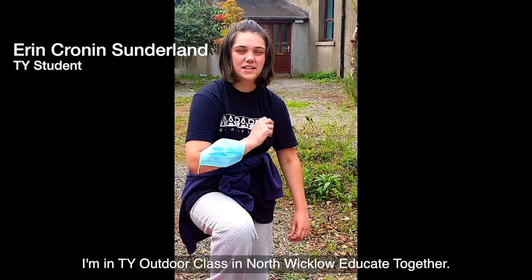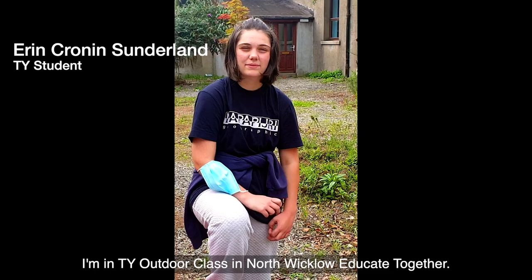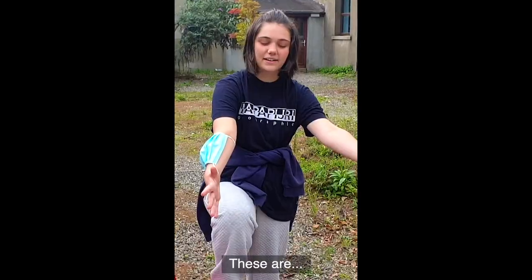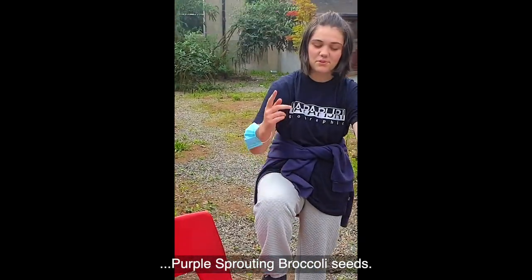My name is Erin. I'm in TY outdoor class in North Wicklow Educate Together. We're doing seed saving — these are purple sprouting broccoli seeds.